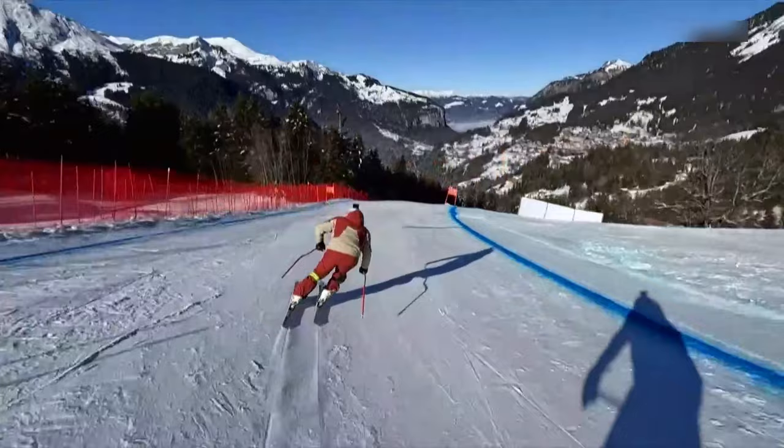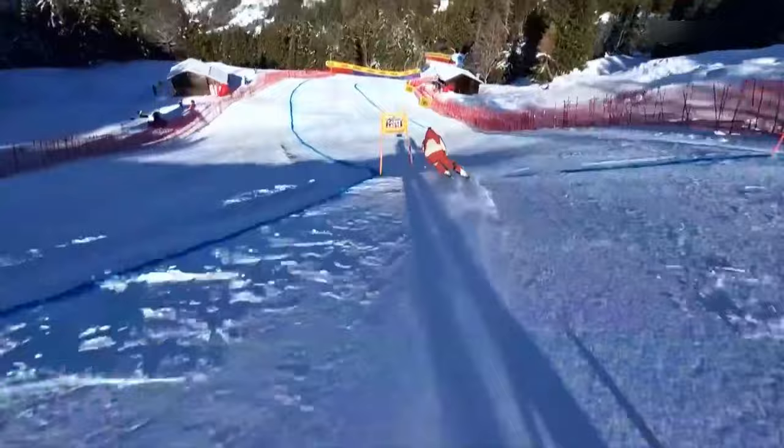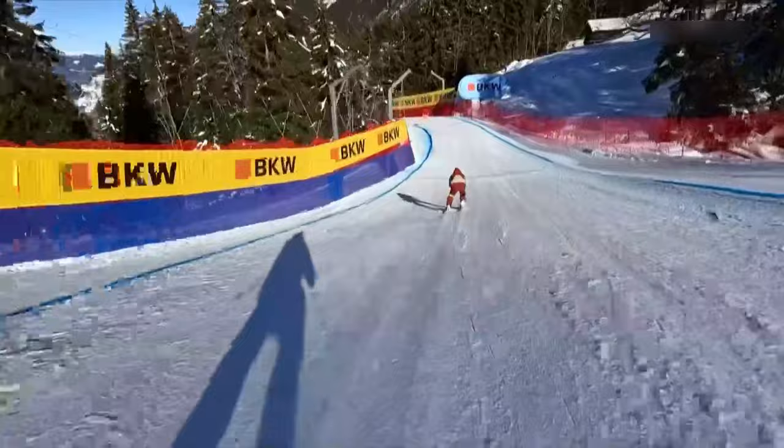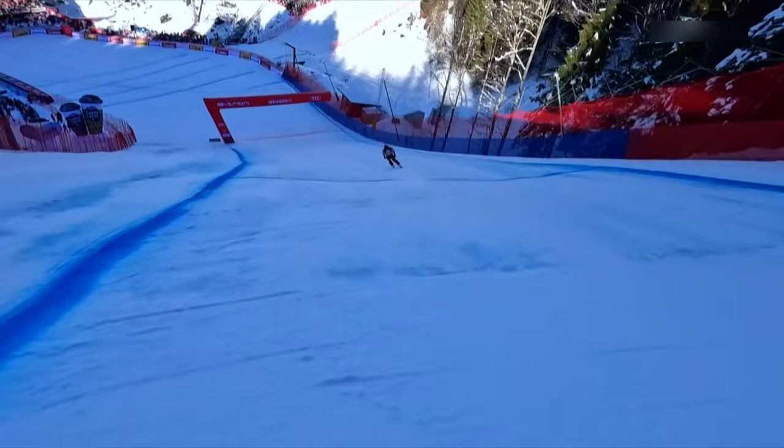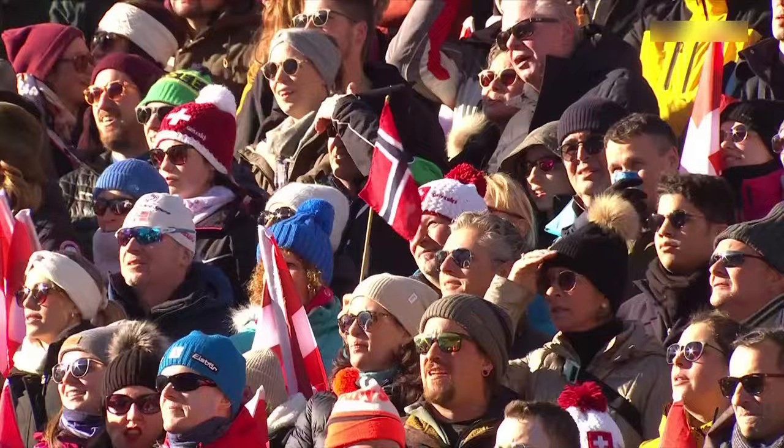We saw a terrible crash from Pinturault yesterday in Silberhorn's room, so this is going to be an important part of the course. You will have been racing for around two minutes from here and you've still got a couple of the toughest turns to take. You need to keep really tight to this gate, get all the pressure you can, and then it's up into the finish.